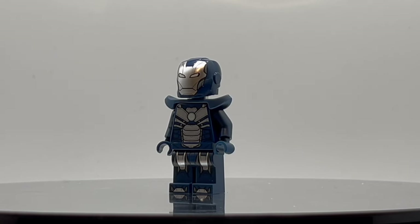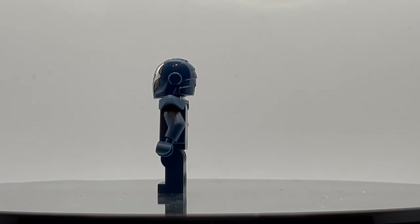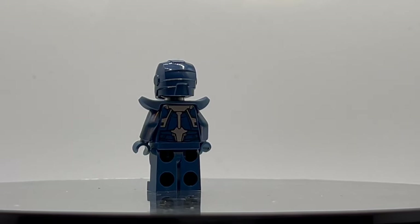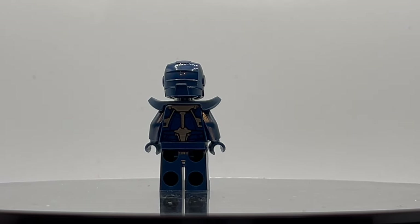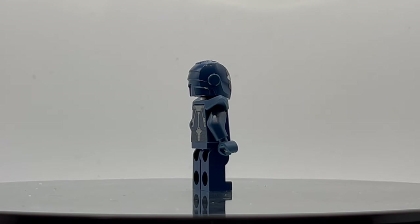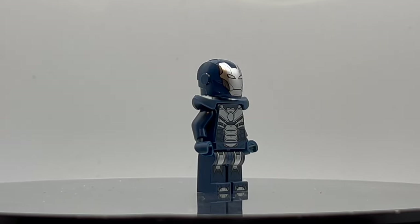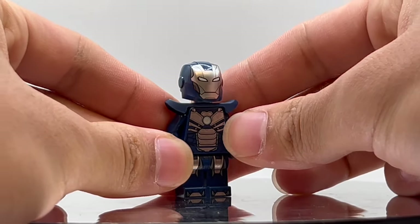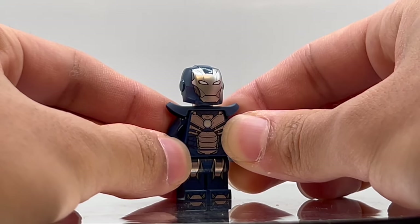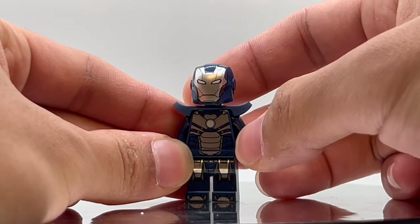Starting off at number 10, we have an entry on the list simply called the Iron Man Taser Armor. It released in 2020 for set number 76166, Avengers Tower Battle, which was somewhat based off of the Square Enix Avengers games. This particular suit seems to be at least a little bit similar to Mark 30 Blue Steel from the MCU, even though it is the least MCU-aligned entry on this list. That set also came with another exclusive Iron Man suit, the Hot Rod, but this one made the list instead because it is a more unique dark blue color for Iron Man.